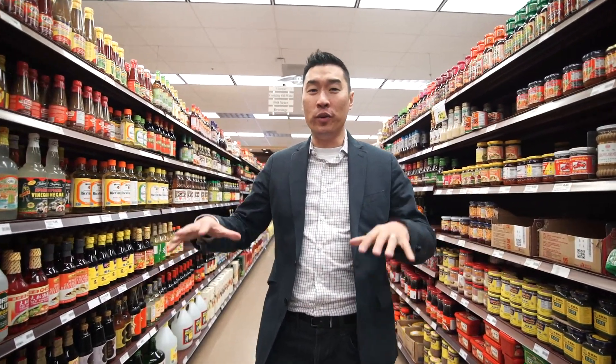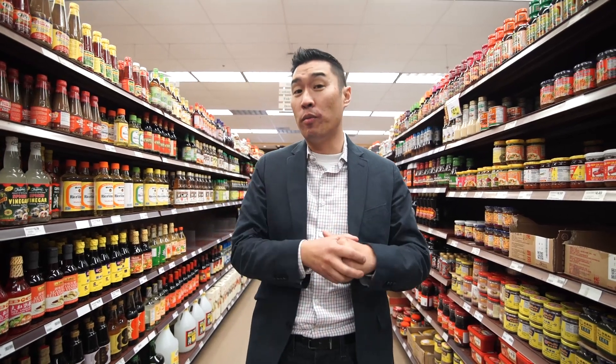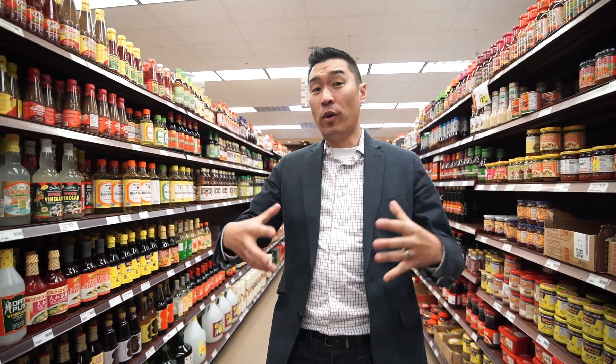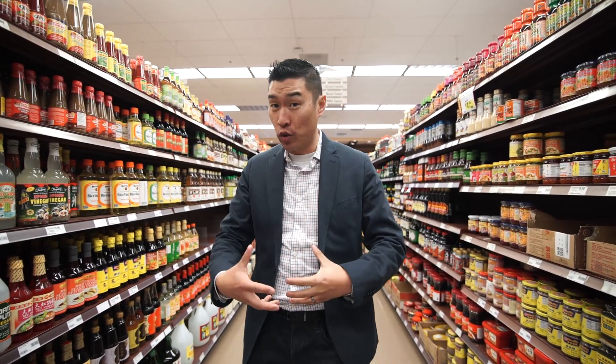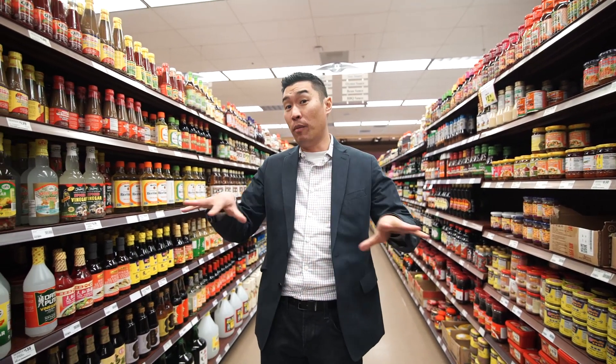Another wonderful part of Mountain View is that there is a Ranch 99 here in the city. Ranch 99 is a Chinese supermarket — in Mandarin it's Da Hwa Jiu Jiu, in Cantonese it's Da Hwa Gou Gou. This market has everything you need. If you run out of soy sauce, oyster sauce, fish sauce, or that sriracha you need when you're cooking, you come here.